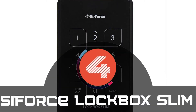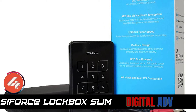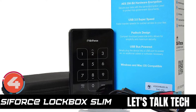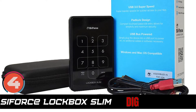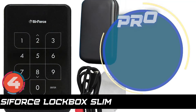Next we have the SciForce Lockbox Slim. It uses military-grade 256-bit AES hardware encryption to ensure reliable operation. It delivers speeds of around 5 gigabytes per second, which allows secure and rapid file exchanges and backup. And it comes with a water-resistant coating.